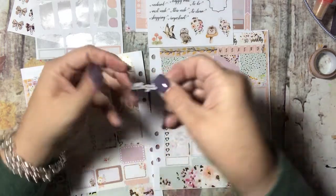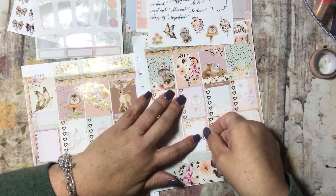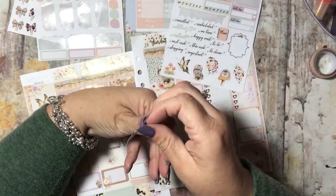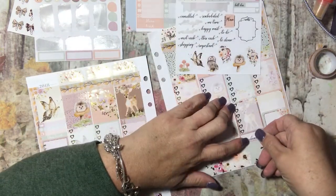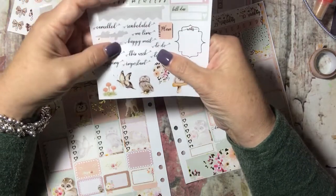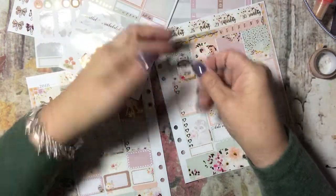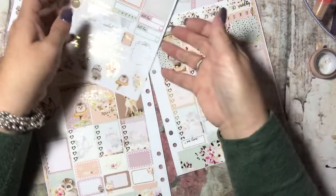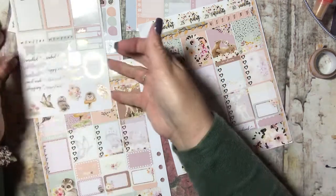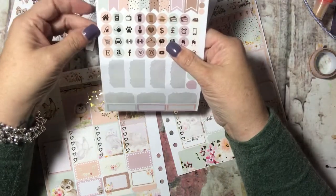Now she has these beautifully — not handwritten but they look to be handwritten — in cursive, and they foil. I am going to use these. There's date night, weekend — even though I have weekend at the top I'm going to put it down here too, why not — to clean, I already have that on there; to do, important, next week, happy mail, me time.